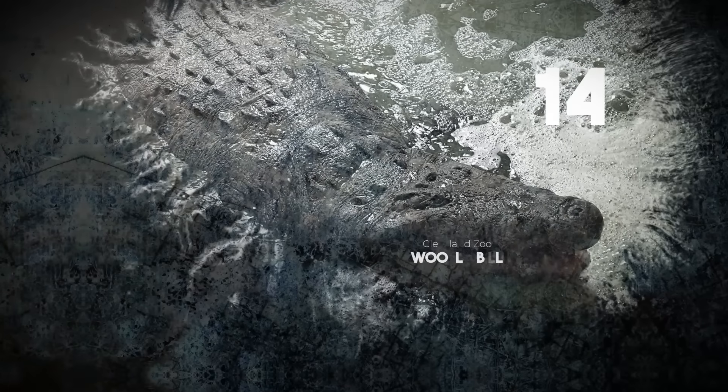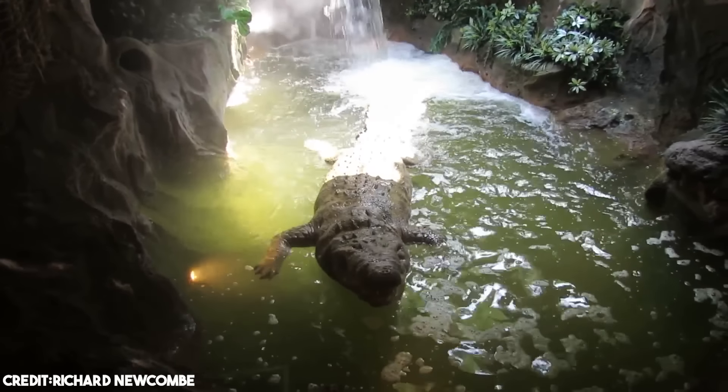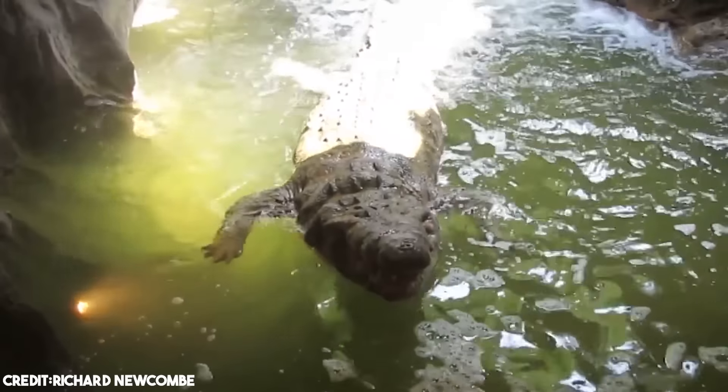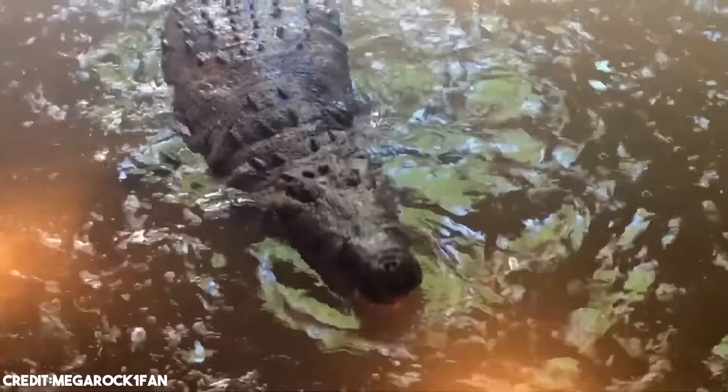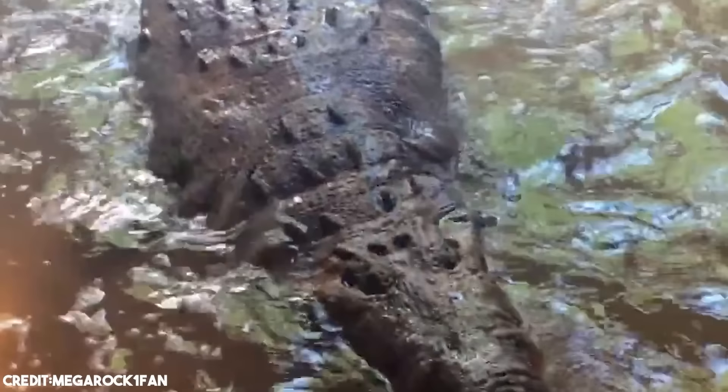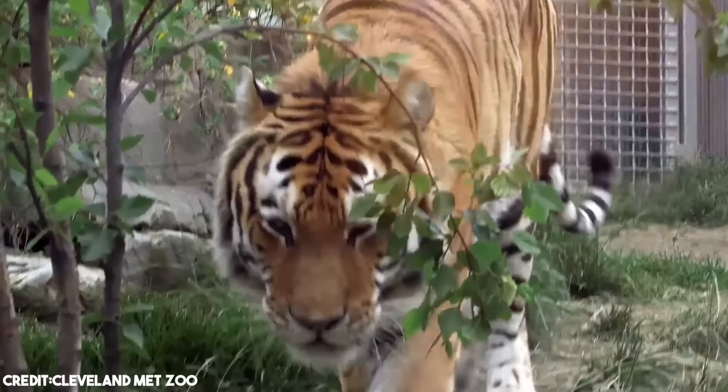Wooly Bill, Cleveland Zoo. This creature is a familiar sight in the submechanophobia community, but surprisingly it's at the bottom of our list this time. And if you ever want to visit this submechanophobia nightmare, you need to go to the Cleveland Metro Park Zoo.